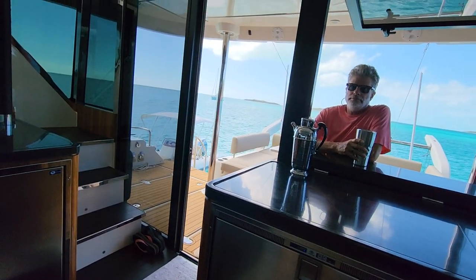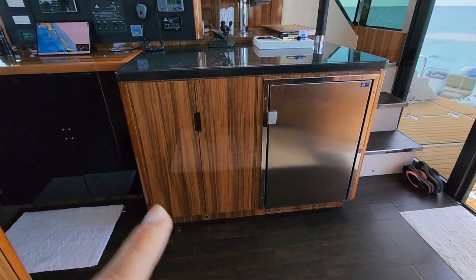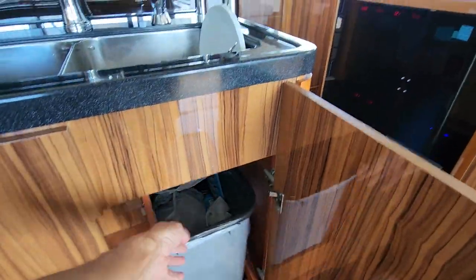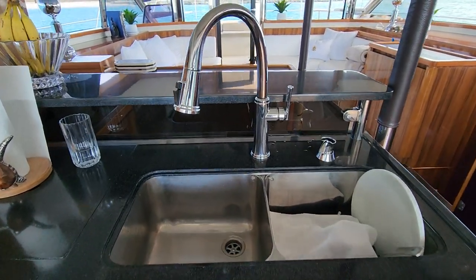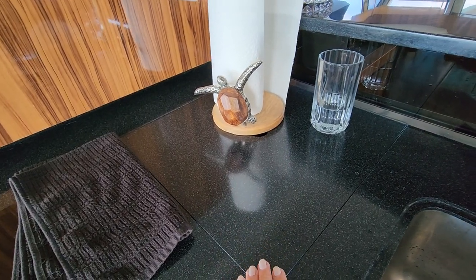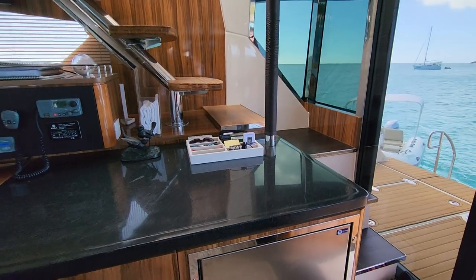More storage for pots, pans, and under-sink items. We have a double sink with a new faucet with a pull-down sprayer. Another storage unit holds pans for the microwave and extra cookware. And there are inside stairs that go up to the flybridge — you go back through the door, around the steps, and around the front.